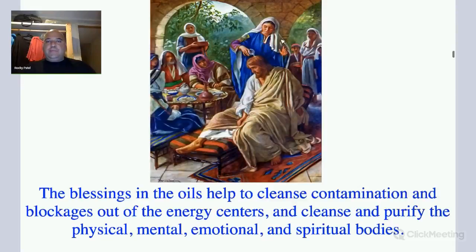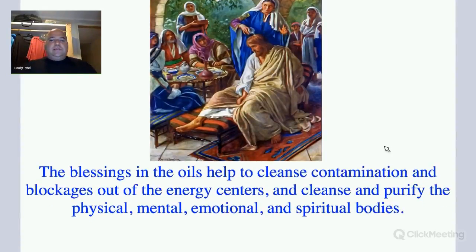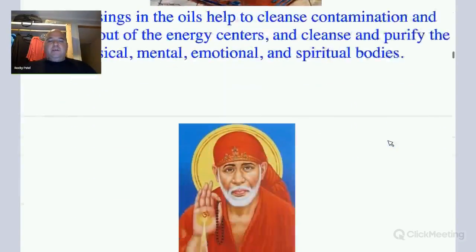This image is supposed to be Mary Magdalene — she rubbed spikenard oil all over Jesus' feet and poured it on top of his head. The blessings in oils can help cleanse contamination and blockages out of the energy centers, and cleanse and purify the physical, mental, emotional, and spiritual bodies.